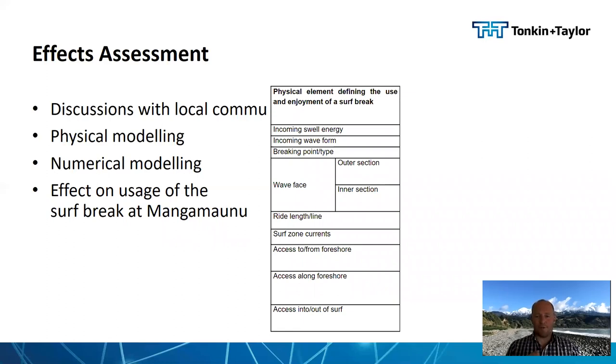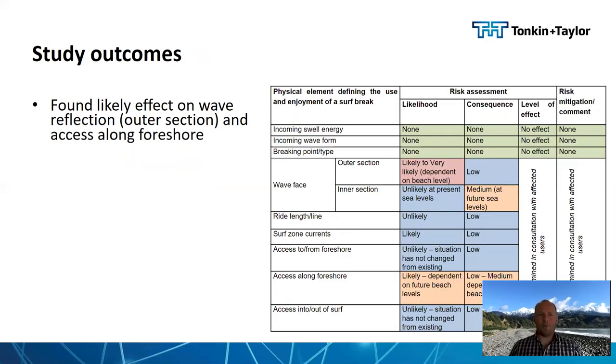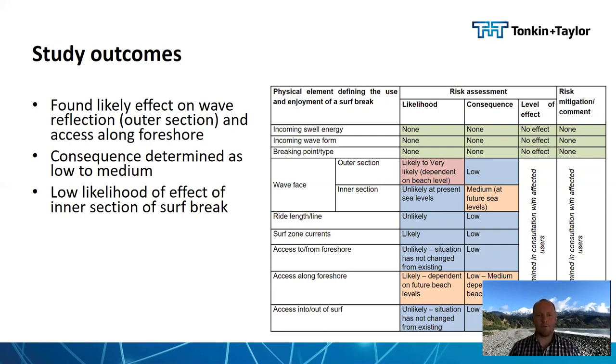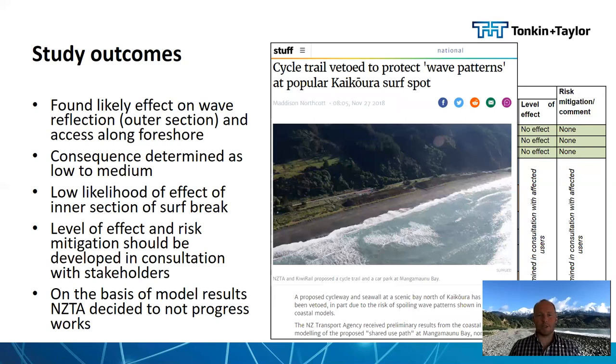When defining the effects on the physical elements, a risk assessment using a standard likelihood-times-consequence approach was undertaken, giving a level of effect — a similar approach is advocated within the New Zealand management guidelines for surfing resources by Atkin and Howell. We found there was a likely effect on wave reflection affecting the outer section of the surf break and on access along the foreshore. The consequence was determined as low to medium, primarily because of the lower quality of that outer break. There was low likelihood of effect on the inner section. Based on the initial results, the New Zealand Transport Agency decided not to proceed with the shared pathways around Mangamanu at this time.